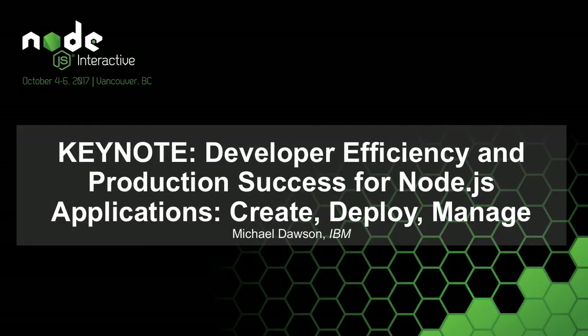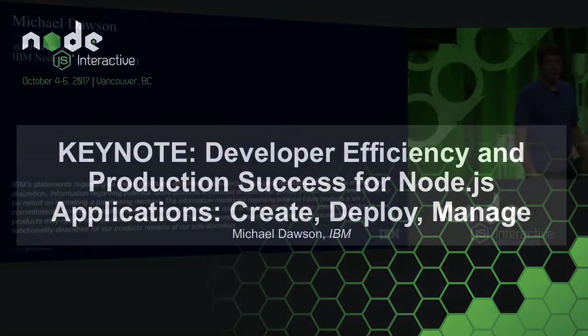Hello, I'm Michael Dawson, IBM's community lead for Node.js. Today I'm excited to be able to talk to you about a number of the things we've been doing within the community and within IBM itself.